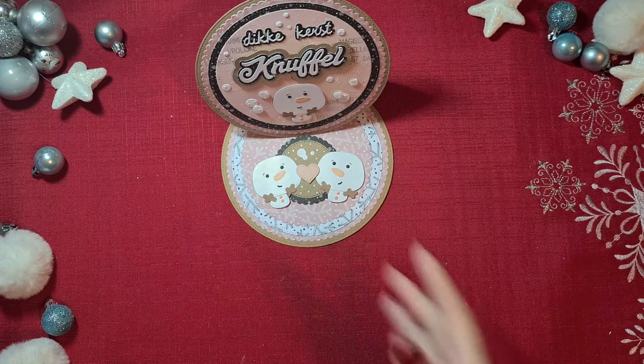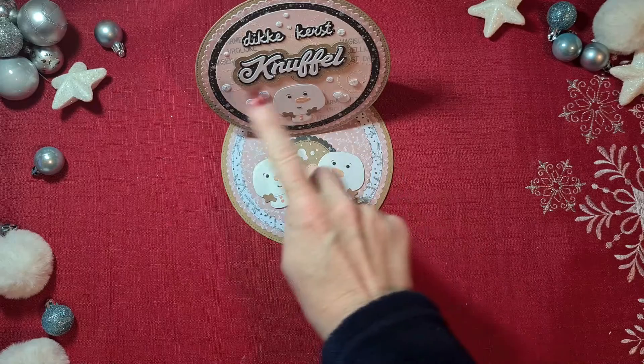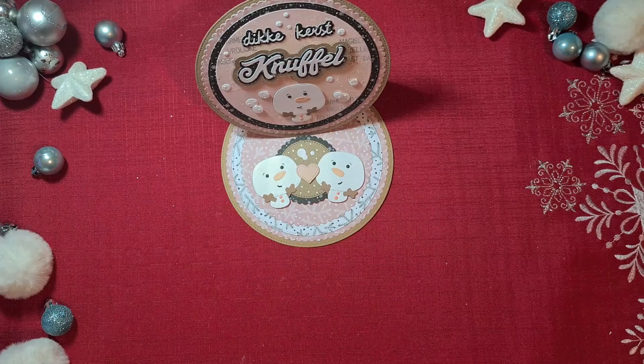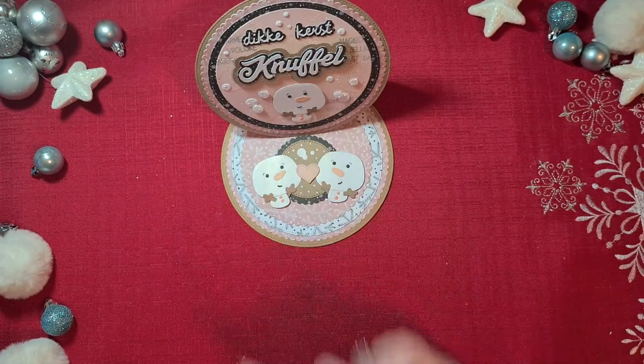Today you are looking at an easel card I made. It was a long time ago since I did an easel card, and I made it with my nesting circle die set from Caroline Design. The sentiments are also Dutch, from Caroline, and I will put all the links in the description box below, as well as to the stamp set that I used in the background.